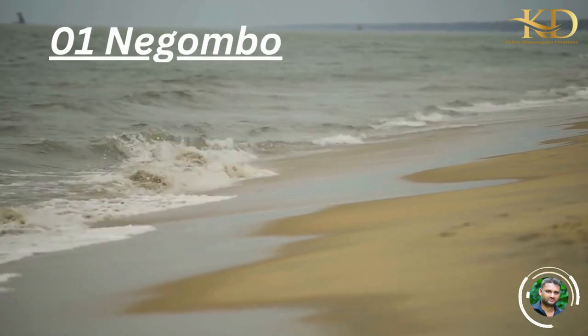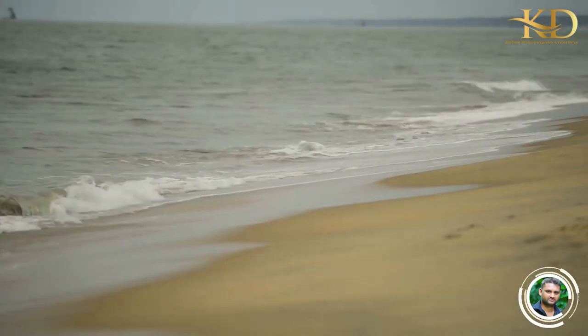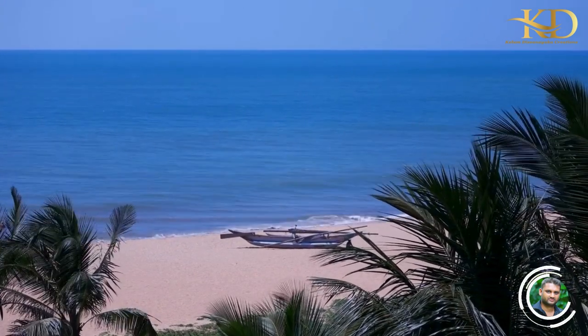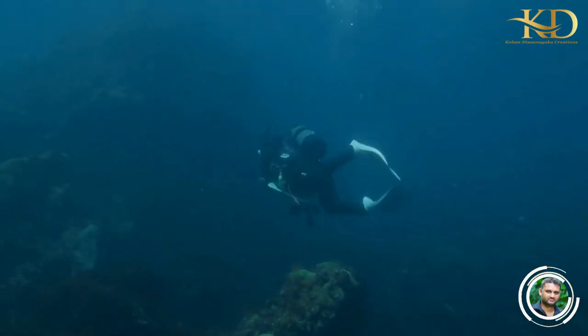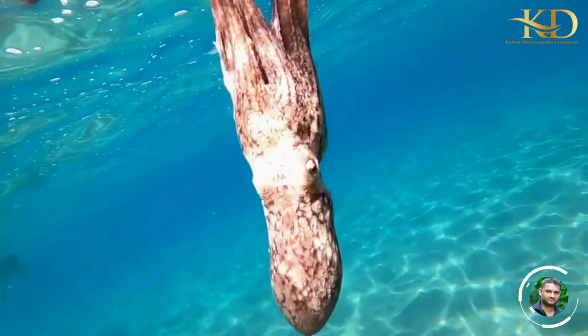Number 1: Negombo. Negombo is a popular scuba diving destination in Sri Lanka. The calm waters and the vibrant coral reefs make it an ideal spot for both beginners and experienced divers. You can see a variety of marine life, including seahorses, octopuses, and turtles.